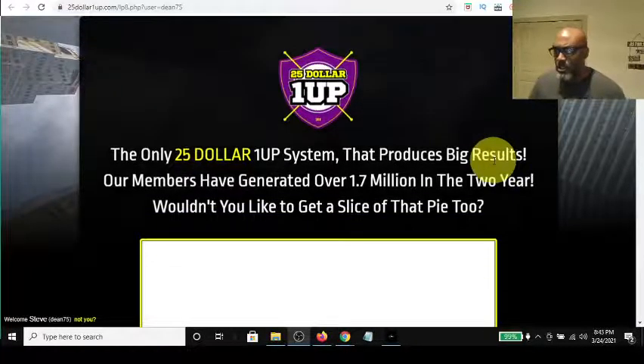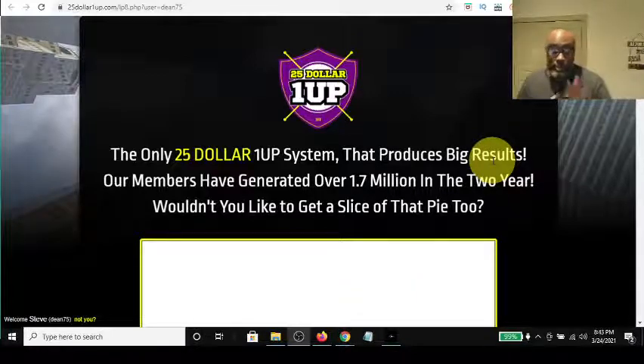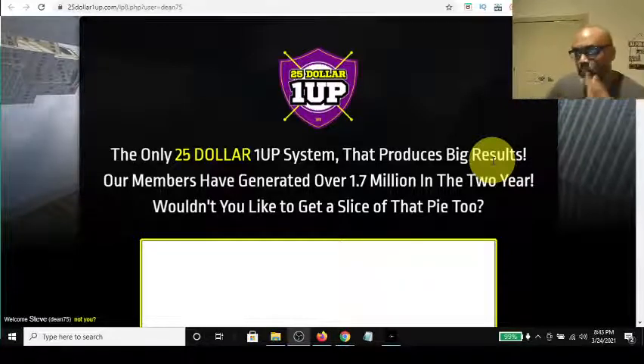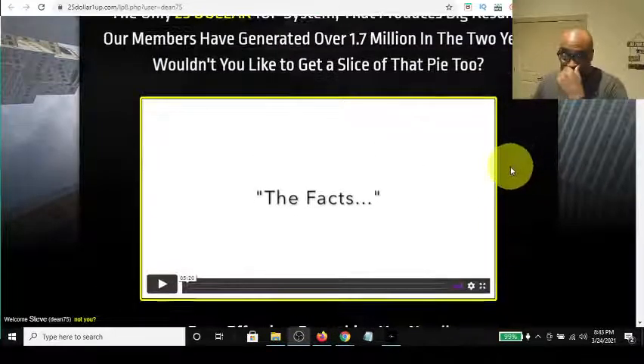Just a couple days ago they announced that they're going to be incorporating a Cash App back into it, and also Bitcoin. And in the back office they also have Zelle. So there's three different new payment methods on top of the mail, so that's four different ways you can get paid direct.